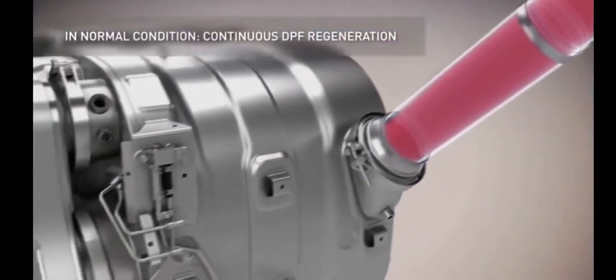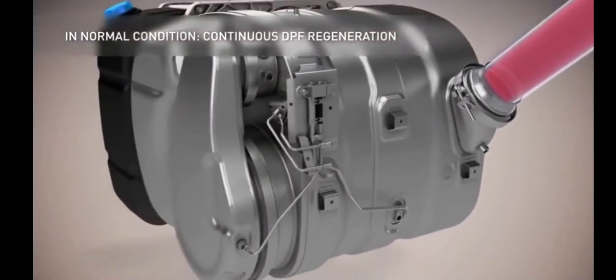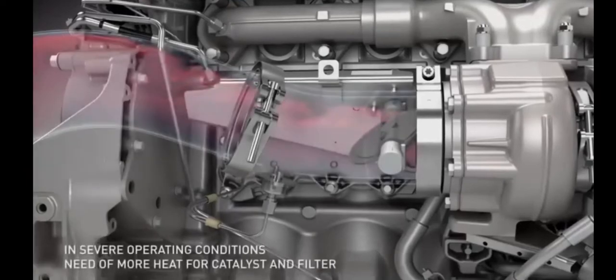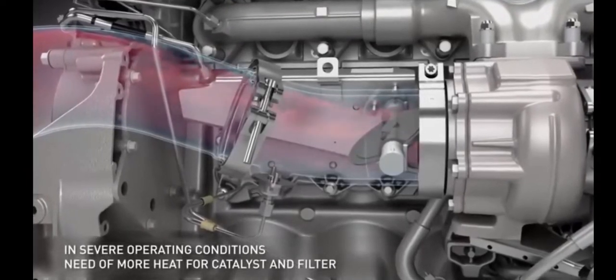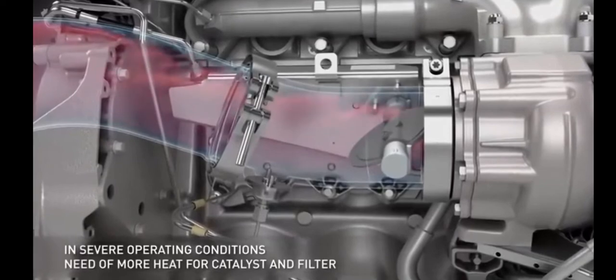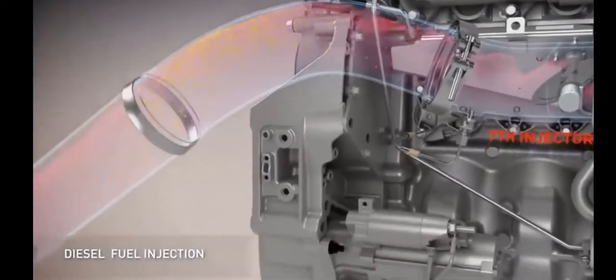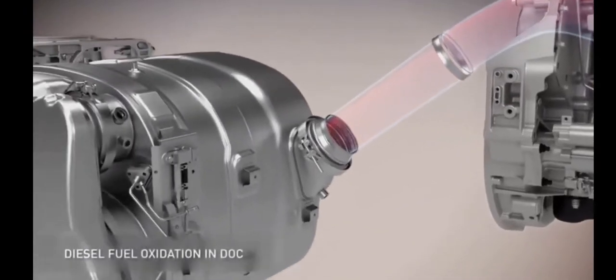During operation, the particulate filter continuously burns the soot emitted from combustion. During the phases of harder use, fuel is injected into the exhaust pipe to transform the soot into ash. The regeneration is described as active and takes place while traveling.